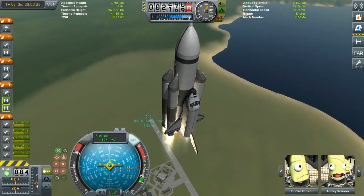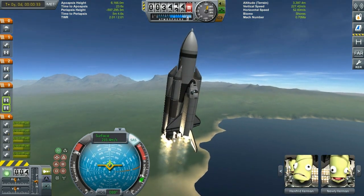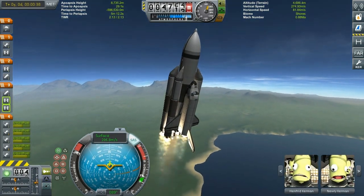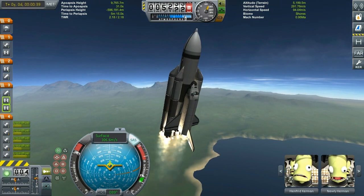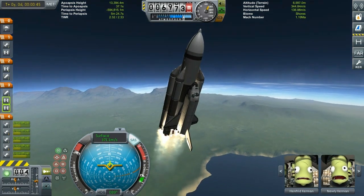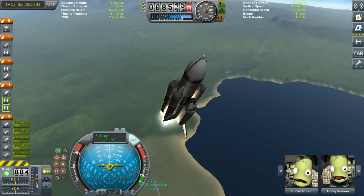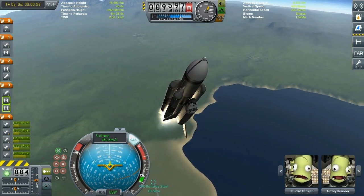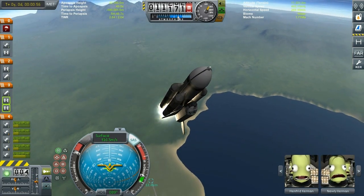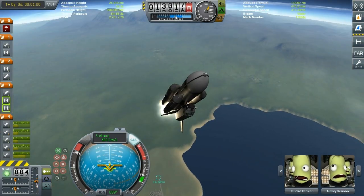The Buran shuttle orbiter is very similar to the space shuttle with some differences. However, the rocket that it's riding on is very different. While the shuttle uses solid rocket boosters and a fuel tank, the Buran-class shuttle is actually a payload on top of a very powerful Energia rocket. Unlike the shuttle, Energia has its own power — it has four side boosters and a center stage, all of them powered by liquid fuel, unlike the solid rocket boosters of the shuttle.